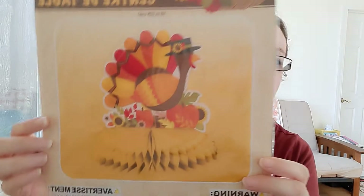Jackson wanted to get this little turkey centerpiece for Thanksgiving. Like I said, I don't even know if we're having people over, but I'm going to go ahead and set this up for that day for Jackson, just so it's something cute for him to enjoy.